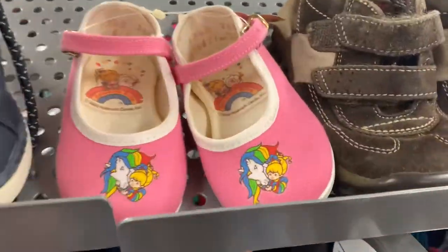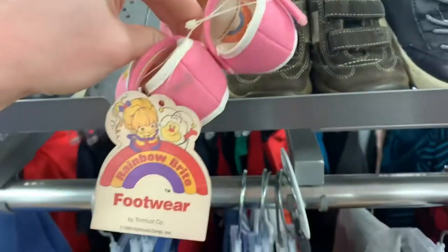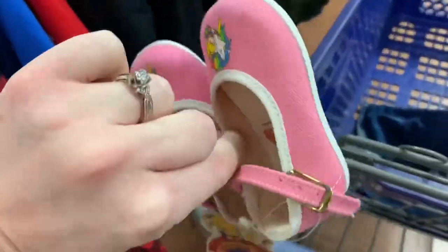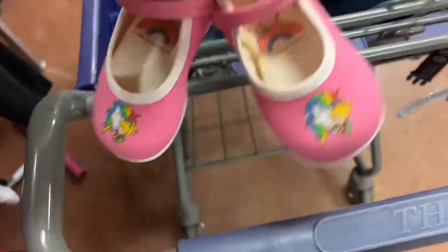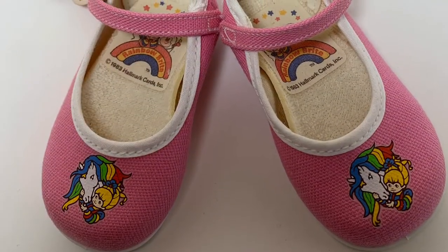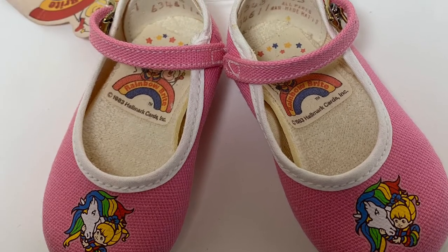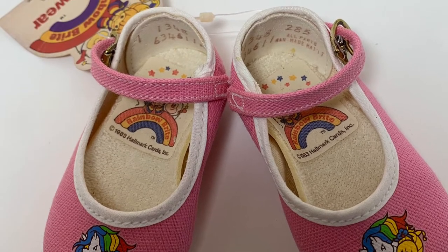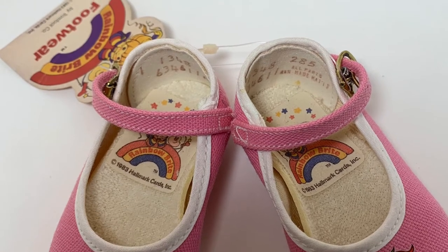Look at these guys — this is probably one of the best finds ever. They're Rainbow Bright shoes, vintage, with just one little stain on them. I'll show you a closer-up view of them. They are from 1983, still new with the tags on them — amazing. I had no idea how to go about pricing these. Usually I just look up an item, describe it or type in a barcode, and find comparisons of sold listings. But for these I couldn't find anything even in the same ballpark — they're definitely one of a kind.